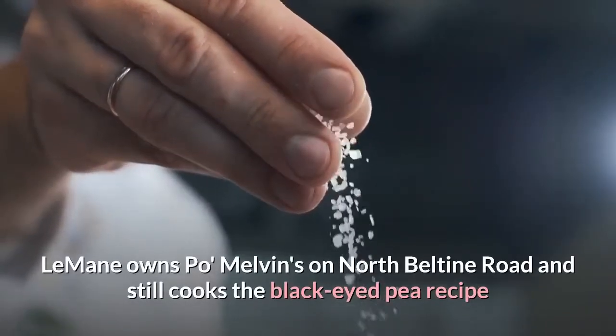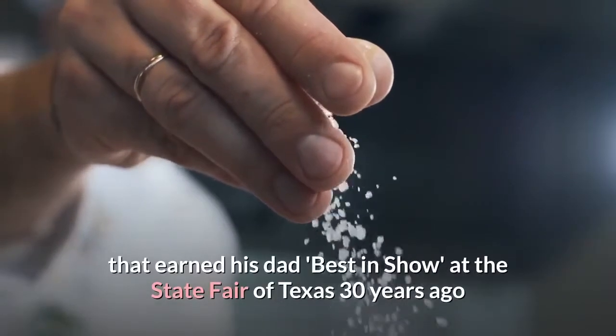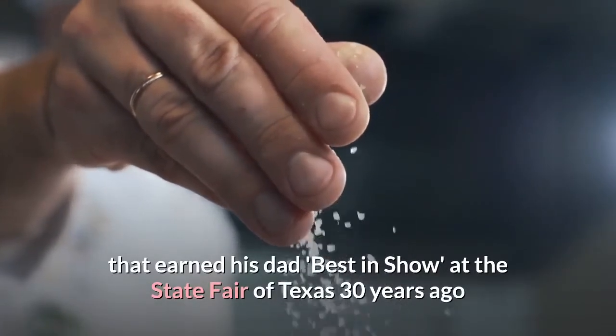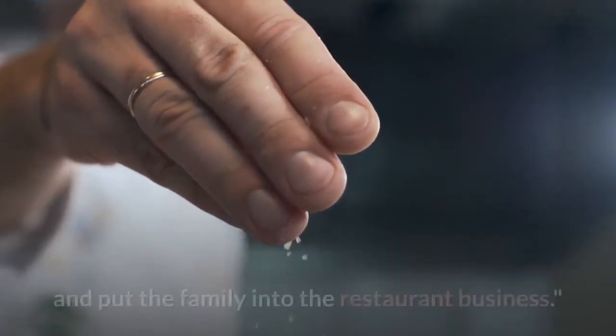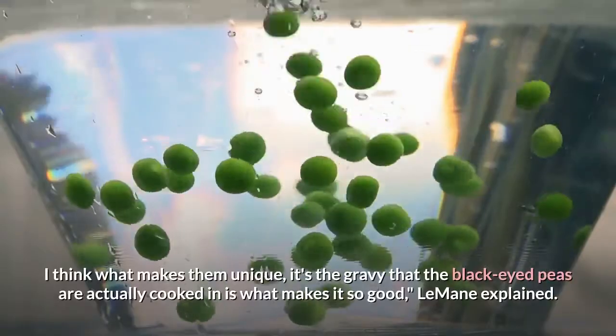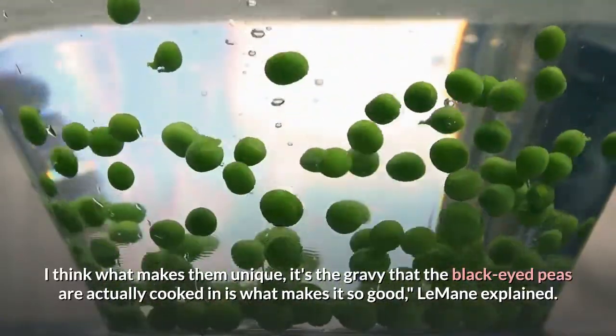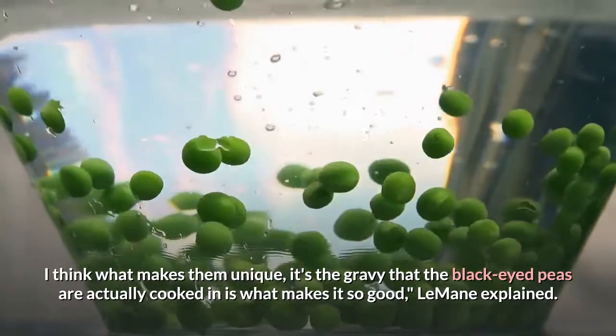LeMaine owns Pomelvin's on North Beltline Road and still cooks the black-eyed pea recipe that earned his dad Best in Show at the State Fair of Texas 30 years ago, and put the family into the restaurant business. "I think what makes them unique — it's the gravy that the black-eyed peas are actually cooked in — is what makes it so good," LeMaine explained.